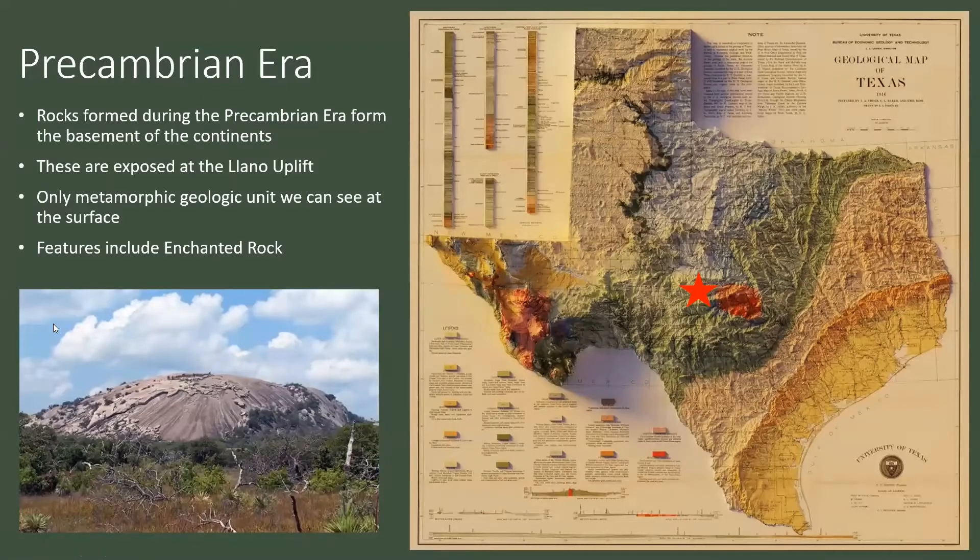The rocks formed during the Precambrian era form the basement of the continents. Each continent has what's called a craton — that's the heart and soul of each continent, the rock basement that forms them, and those are rocks formed during the Precambrian era. The place we can see these rocks is in the Llano Uplift. These are the only metamorphic geologic rocks we can see at the surface in Texas, marked with a little red star. Some of the rocks included here is Enchanted Rock, which is a very large granite dome.